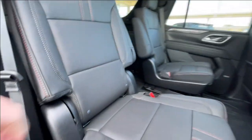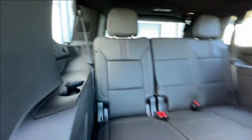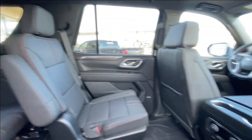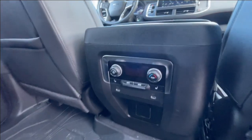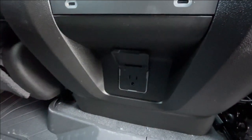Heading back inside the Tahoe, the back seats are car-seat-ready and easily collapsible, allowing for plenty of access to your third row. USB-C charging ports are on either side of the vehicle, and Bose audio continues throughout the SUV. Here in the center console, we have the third zone of your tri-zone climate control, two more USB-C charging ports, and a 120-volt outlet.